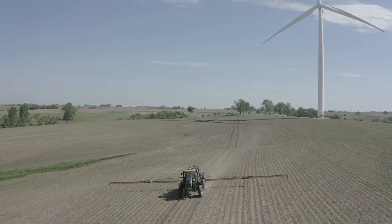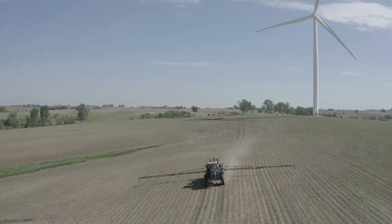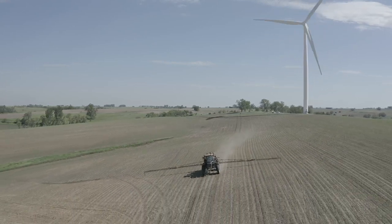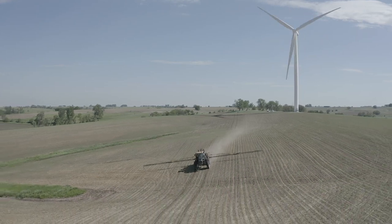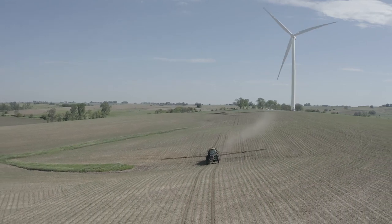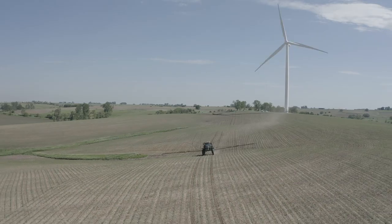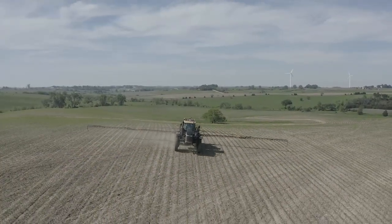A key feature of the VSN Visual Guidance System is our Hillside Compensation. Utilizing the inertial sensors in our SC1 or RS1 steering system, the machine can stay on track with the cross-track error being as close to zero as possible, but we allow the heading error to change, allowing the machine to drive up the hill, staying in between the rows on a side hill.